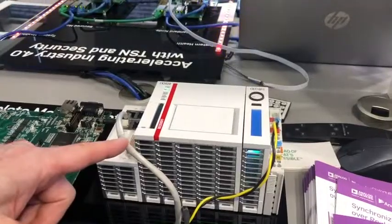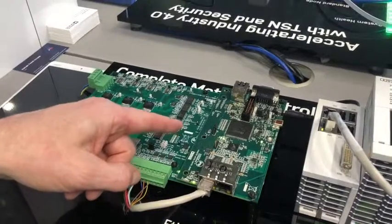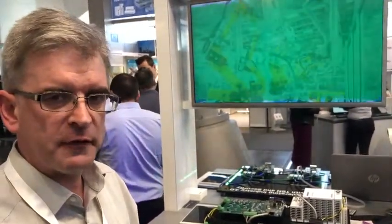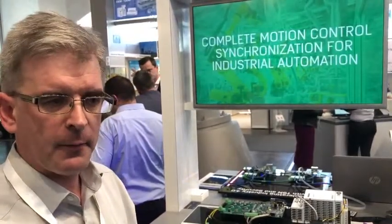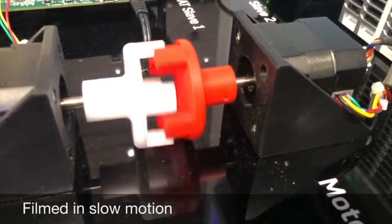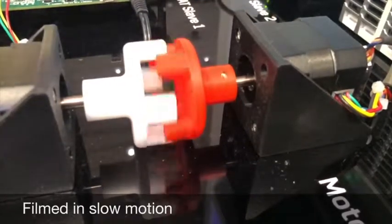We have two motion platforms where we're showing the combination of our FIDO 5000 deterministic Ethernet switch with our ADSP-CM408 mixed signal processor. This is showing synchronization of the network from sub-1 microsecond all the way down to the motion control outputs — the PWM outputs to the motor.